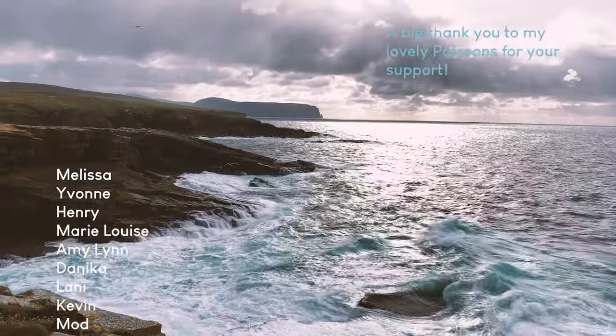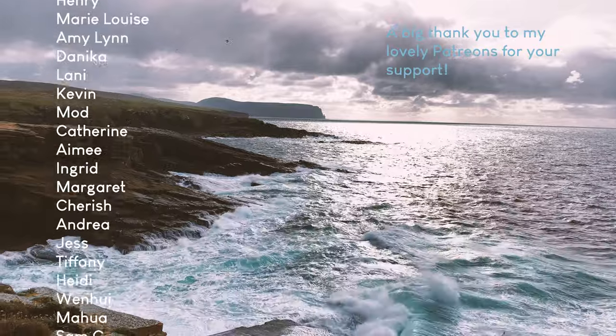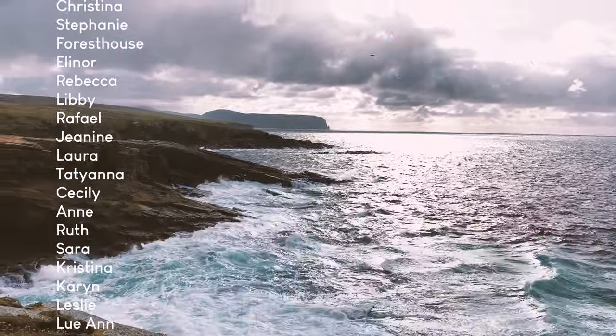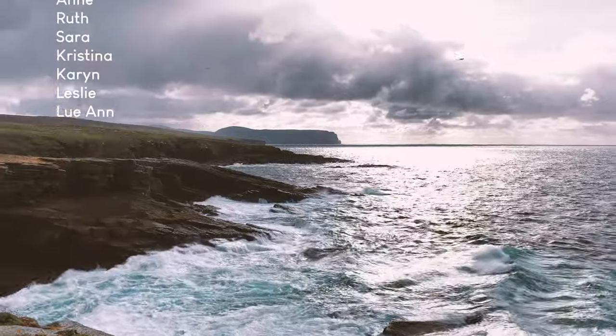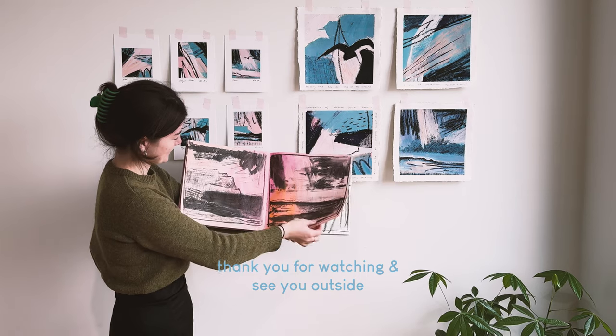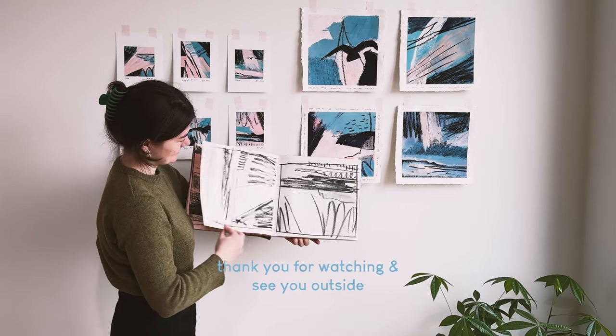I wanted to give a really big thank you to my wonderful Patreon members. Your support, encouragement and enthusiasm really goes such a long way to helping me make this channel possible. And as always, thank you so much for watching and I will see you in the next video.